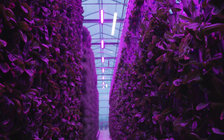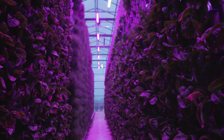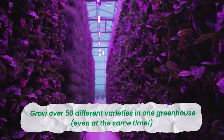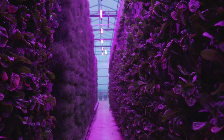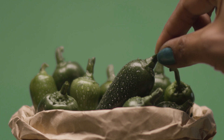A high-density Eden Green Technology system is going to improve not only your sales, but the quality of your product. With the use of our microclimate technology and our high-density system, you can provide over 50 different varieties for your customers year round. You can grow all these varieties at the same time to ensure that whatever the market demands, you're ready to meet that with a fresh, high-quality product.